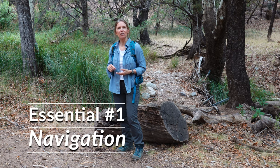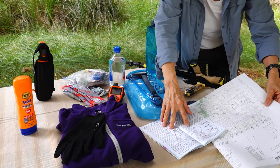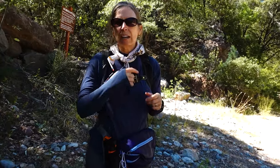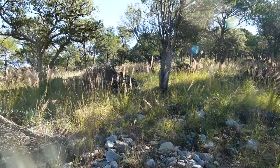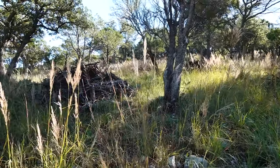The first essential is navigation. I always bring a paper map with me on a hike, and I spend a few minutes reviewing it before I leave home to figure out where the trailhead is and what route I'm going to take. In addition to my paper map, I download a map onto my phone, or I confirm that I have one on my Garmin inReach. Don't wait until you get into a canyon and then realize that you have no cell service and don't know which way to go.